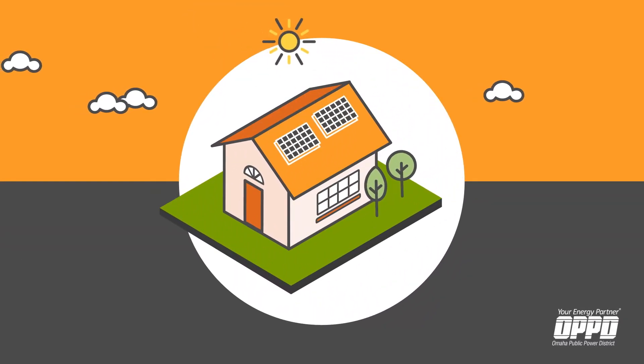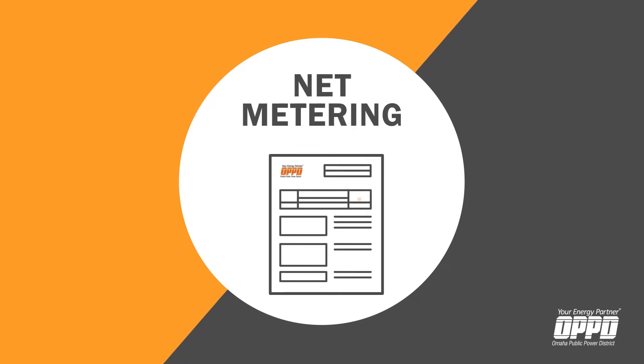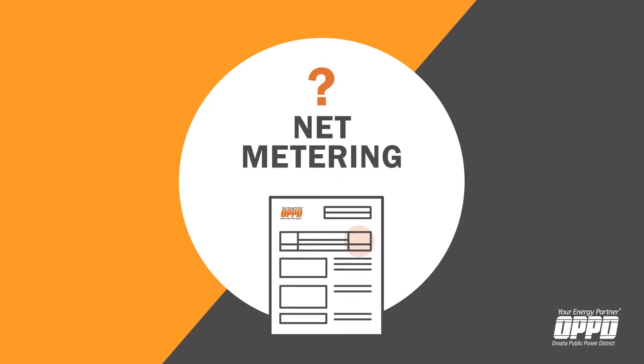If you're thinking about putting rooftop solar on your home, you may see the term net metering on your OPPD statement. But what exactly does that mean?